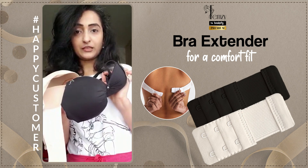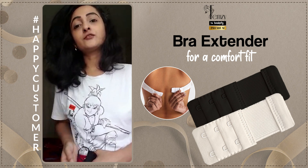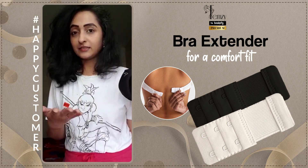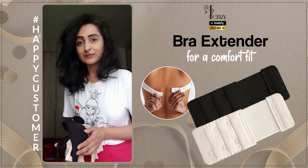Beautiful colors are available — skin beige and black. I have used it during my pregnancy, especially in the last stages, the third trimester, when we actually put on a lot of weight, and post-pregnancy as well. As my size is reducing back to normal or a little above, these have proven to be wonderful for me.